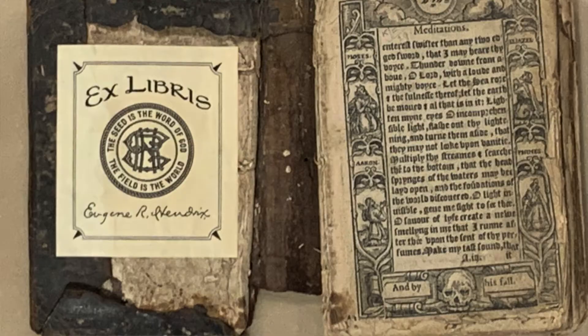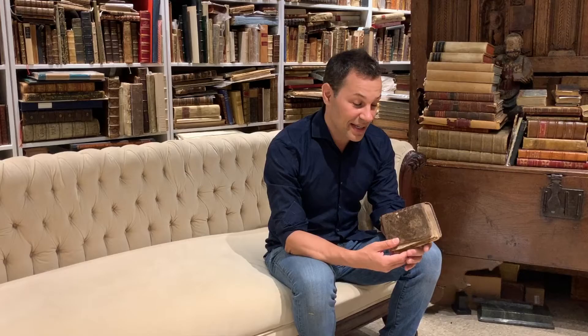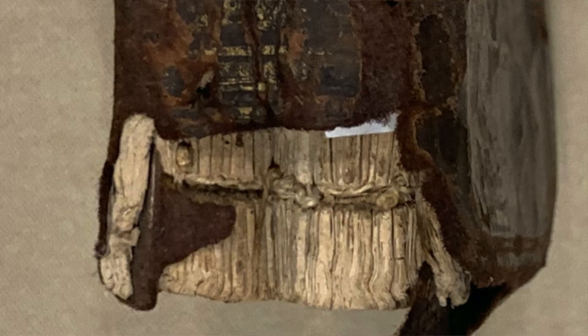Book number two: these are the Meditations, or Soliloquies, of St. Augustine — a book printed in 1577 in London by John Day, a well-known Elizabethan printer. When I first looked at this volume, it is in rather decrepit condition. The text block is breaking, the binding is falling apart, and it looks as if a rat chewed the bottom of the spine.